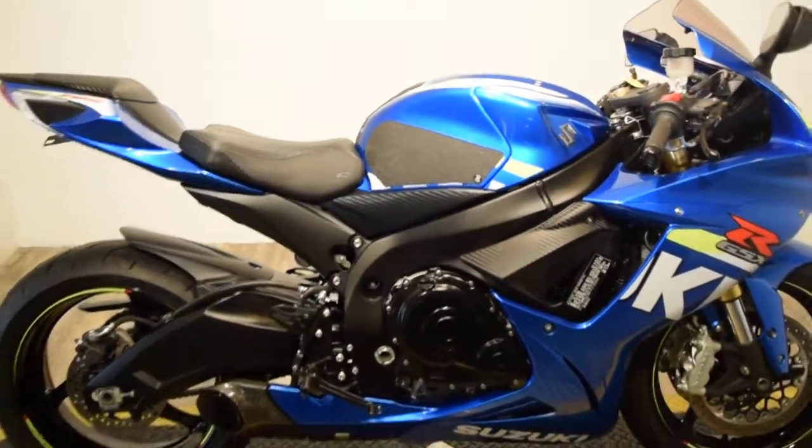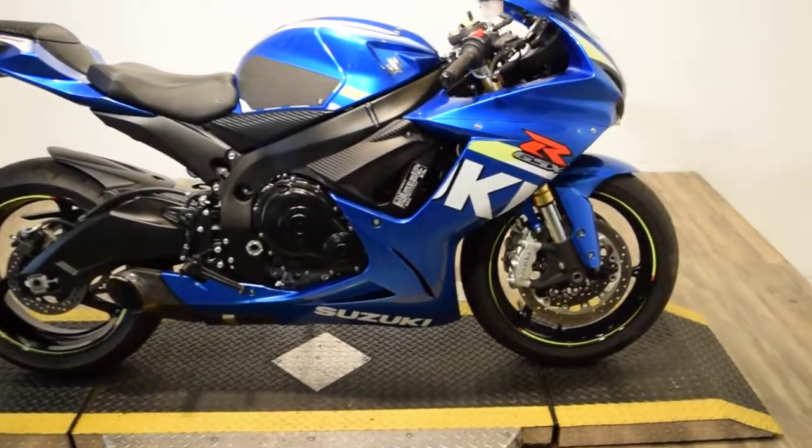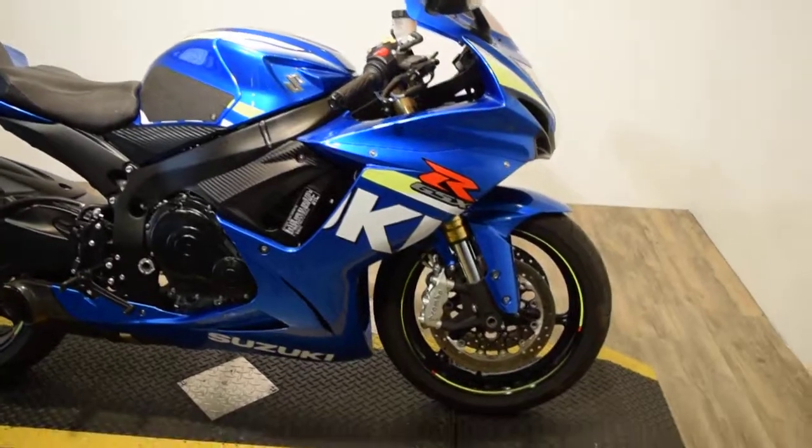If you notice, this bike has no passenger foot pegs and the back seat has been taken off. You could get them for it — we just don't have them.